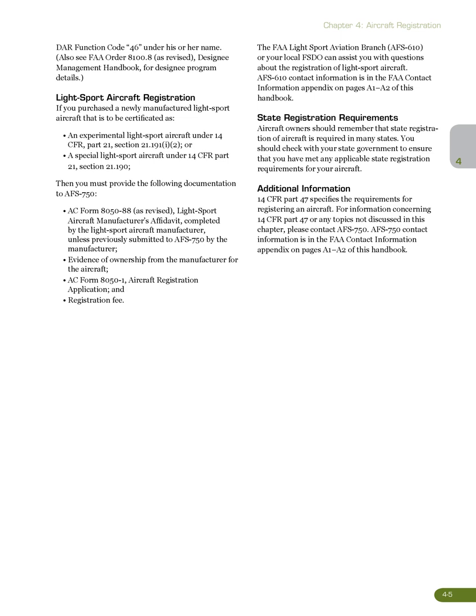State registration requirements: aircraft owners should remember that state registration of aircraft is required in many states. You should check with your state government to ensure that you have met any applicable state registration requirements for your aircraft. For additional information, 14 CFR Part 47 specifies the requirements for registering an aircraft. For information concerning 14 CFR Part 47 or any topics not discussed in this chapter, please contact AFS 750. AFS 750 contact information is in the FAA Contact Information Appendix on pages A1–A2 of this handbook.